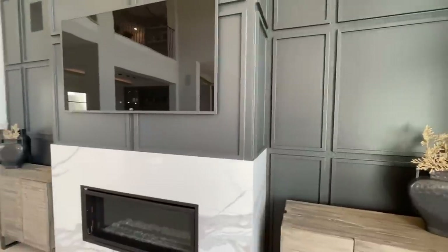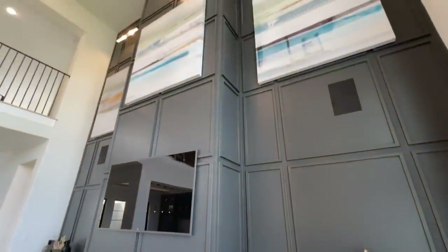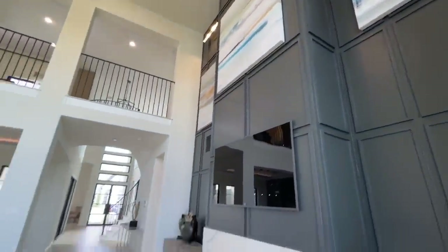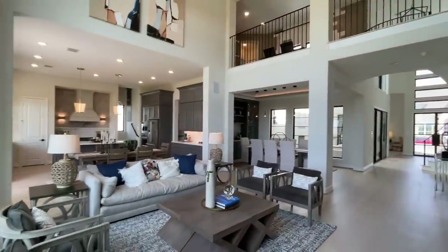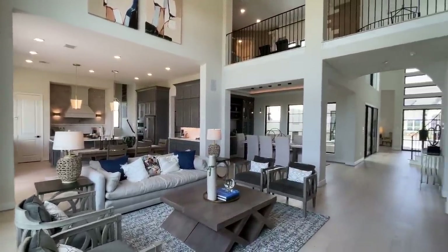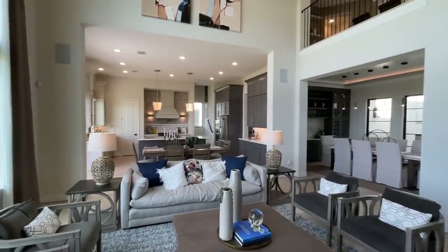And then you have this textured wall that leads all the way up to the ceiling there — beautiful open floor plan. Wow, they did such an amazing job here.